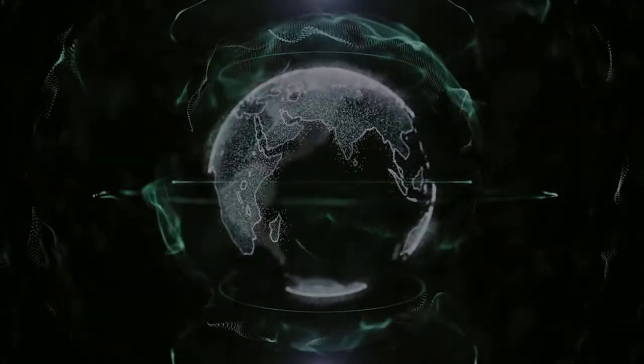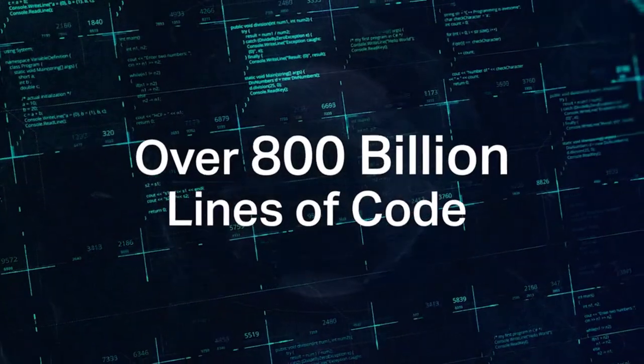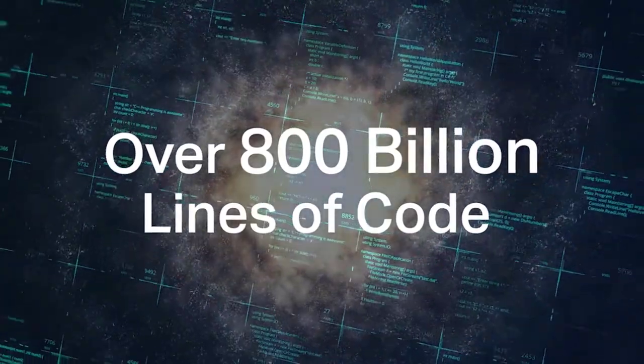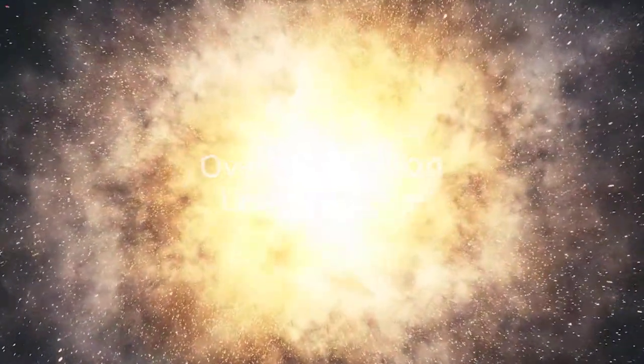Number one: global COBOL code volume has hit new highs. There are more than 800 billion lines of code running on production systems and in daily use — that's more than the stars in our galaxy, and it far exceeds any previous estimates.